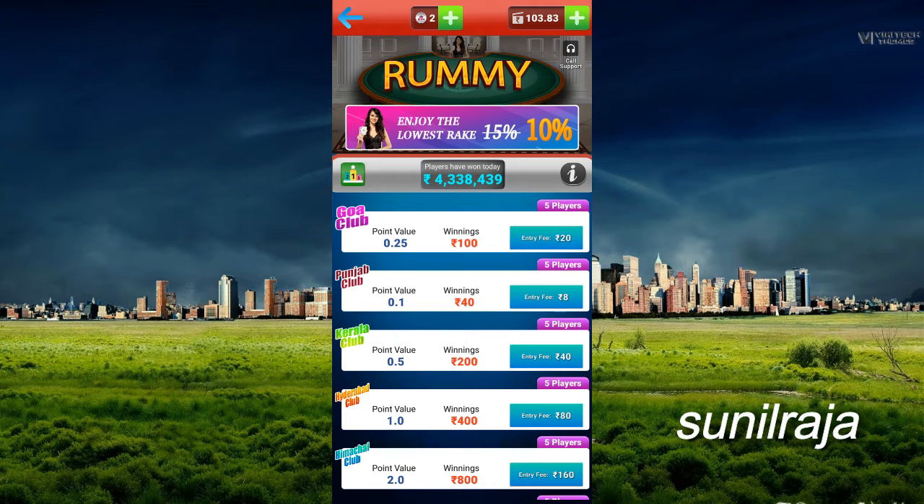If you want to log in on Facebook, you will have 10 rupees cash and 10 rupees token.